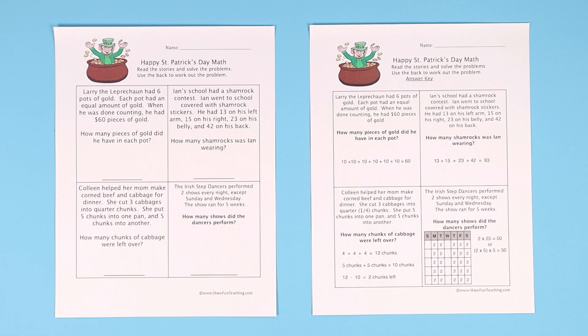Hey teachers, here's a fun, happy St. Patrick's Day math worksheet from HaveFunTeaching.com. This includes four math word problems for your kids to solve.